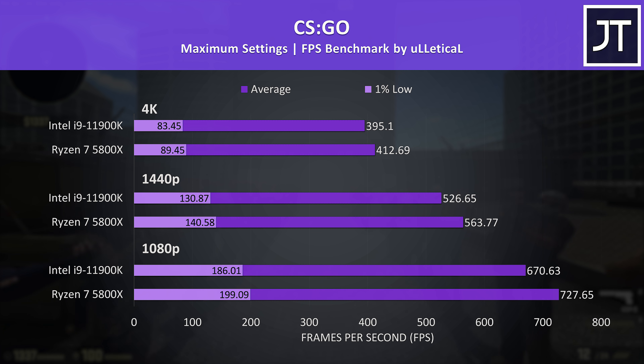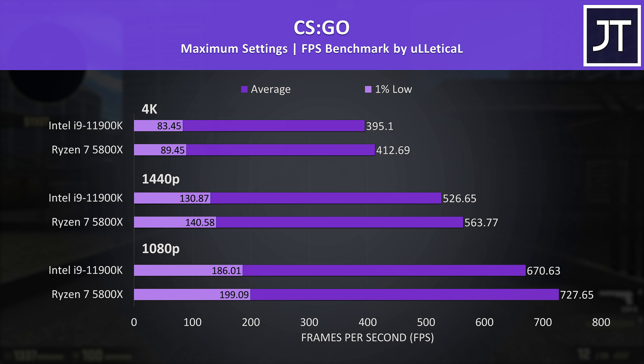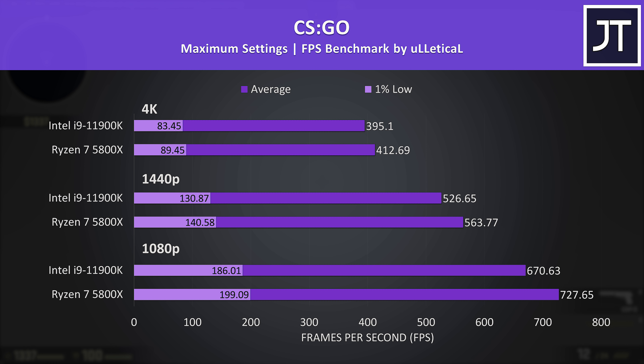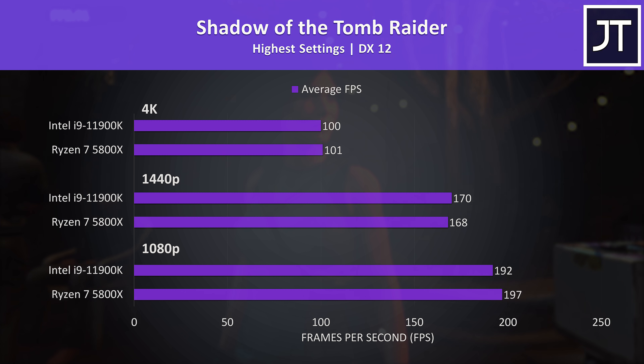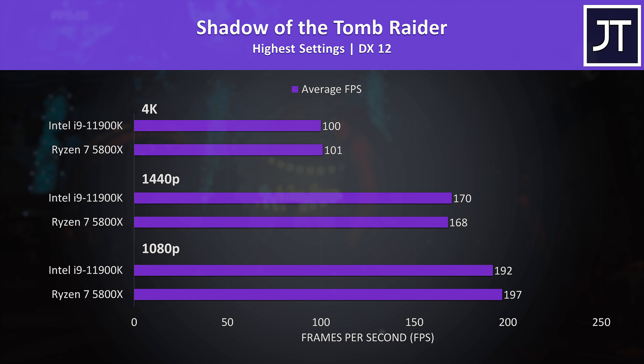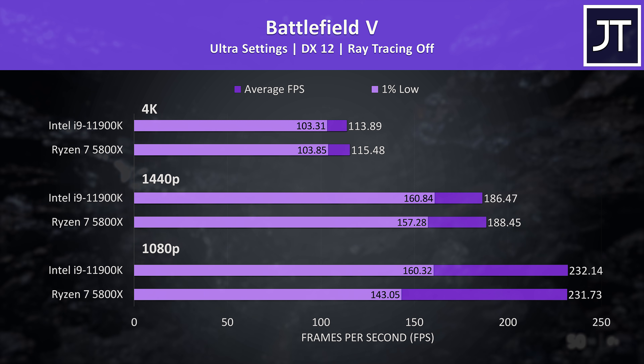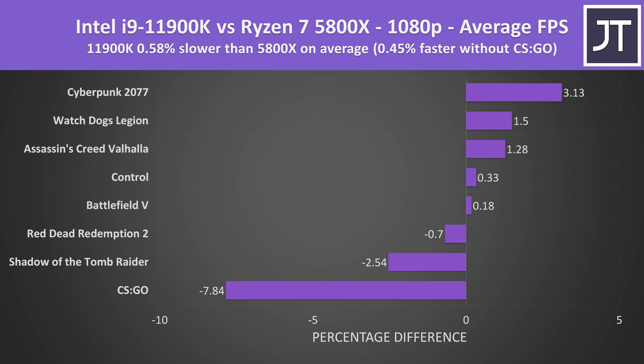CS:GO is an esports title where frame rate differences might actually matter more, which is why I tested this older game. The 5800X had the largest gain out of all 8 titles tested, but given both are smashing beyond 600 FPS at 1080p, it's hard to say how beneficial that really is. Shadow of the Tomb Raider showed the i9 a couple of FPS ahead at 1440p, while the Ryzen 7 was 5 FPS ahead at 1080p. Battlefield 5 showed no major differences in average frame rate, however the i9 had bigger gains in 1% lows, particularly at 1080p where it was 12% ahead.